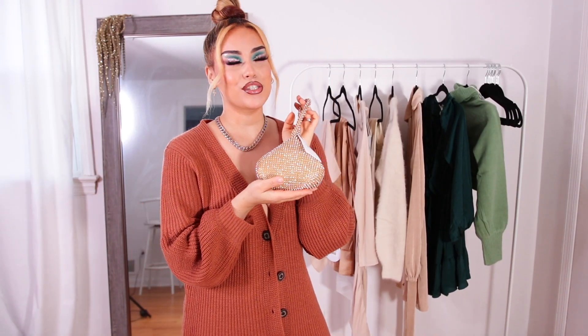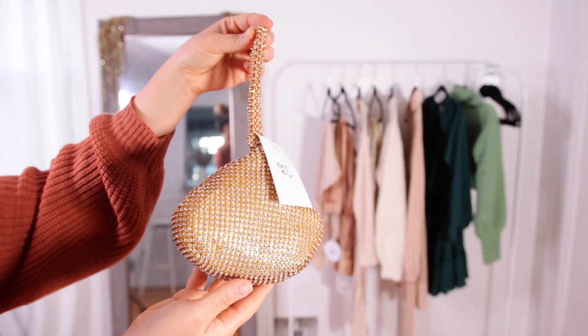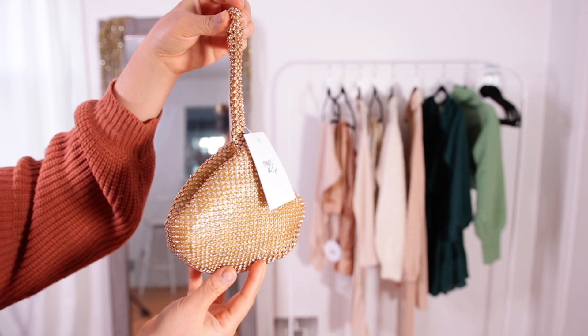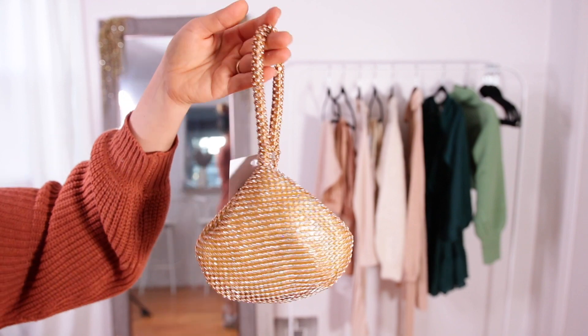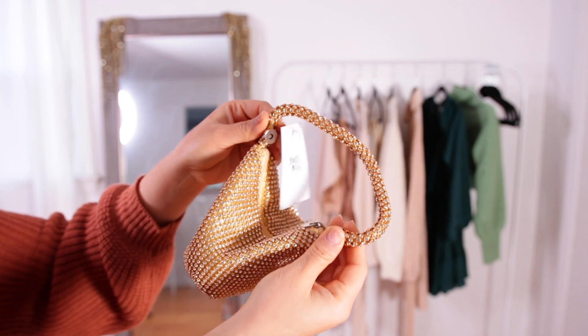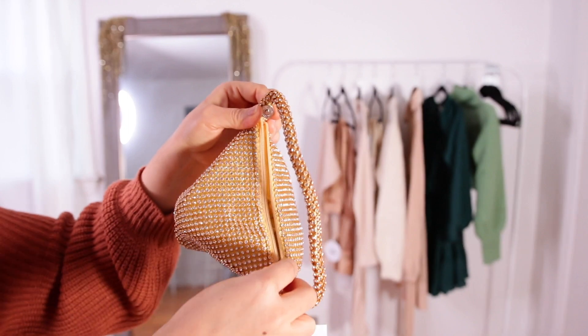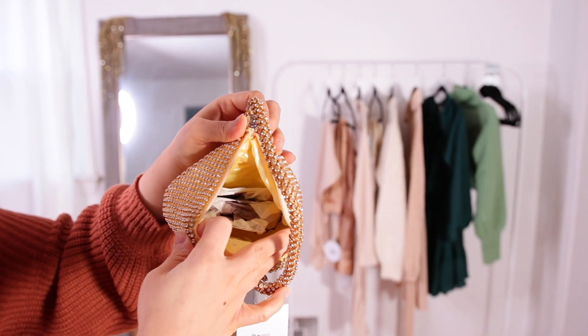I feel like sharing outfit ideas brings a lot more value for you guys to experiment with your wardrobe, rather than just trying on clothing with no context. The first thing I have to show you is this accessory because it is just too cute not to. I gave you guys a sneak peek on my Instagram and a lot of people were like 'oh my god, that is so freaking cute.' It is the cutest handbag I've ever had.